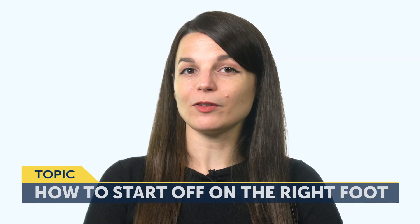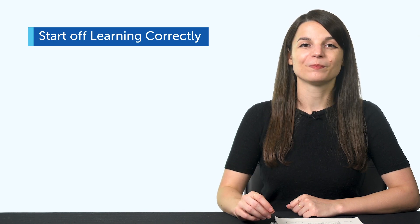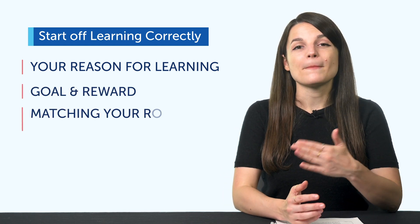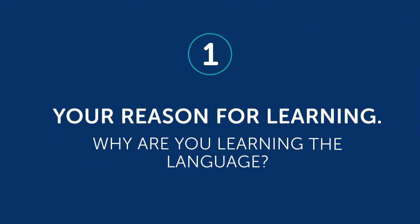There are 5 things you, as a language learner, need to address if you want to start off on the right foot: 1. Your reason for learning. 2. Your goal and reward. 3. Matching your routine to your medium. 4. Anchor points. And 5. Assessment. If you get these squared away in your first month, you'll be set up to succeed with any language goal you set. The first one — your reason for learning. Why are you learning the language?